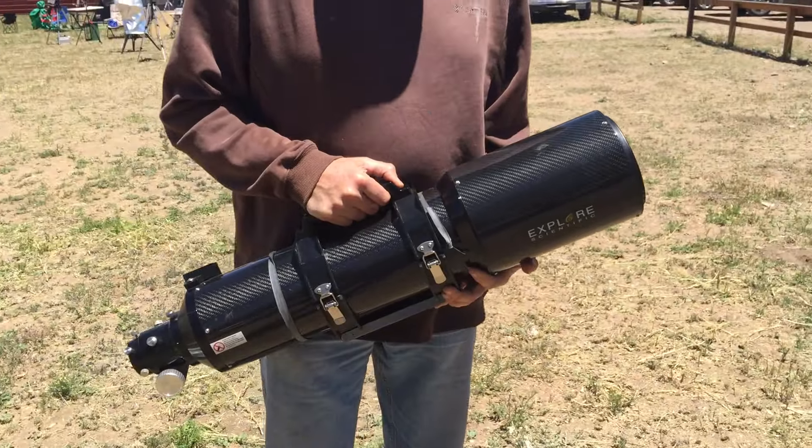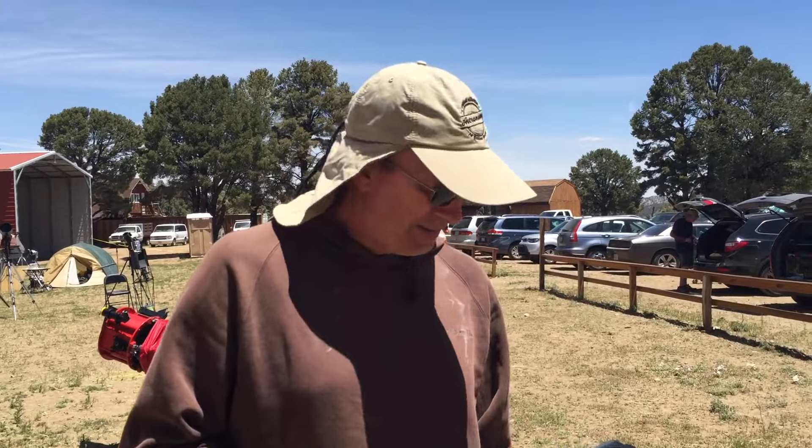This is the RTMC 2016 Riverside Telescope Makers Conference. I went here last year and guess what? I won this telescope as a door prize. Can you believe it?